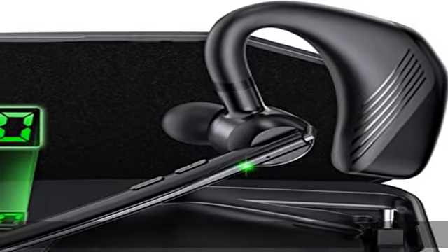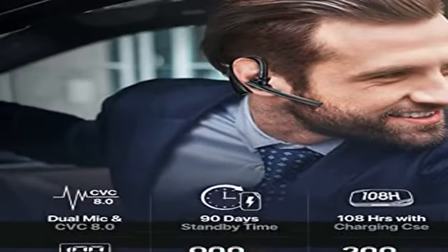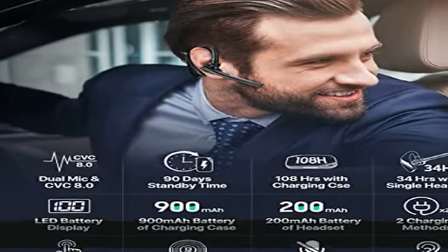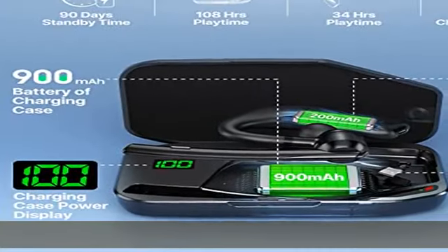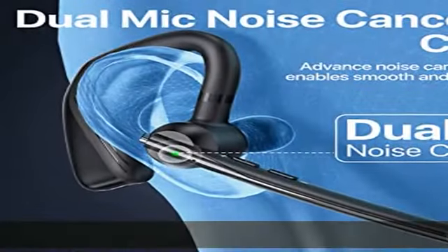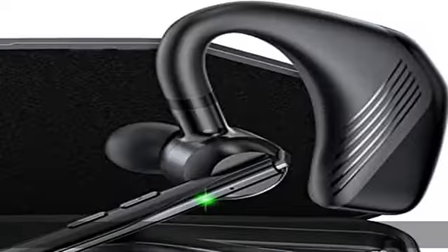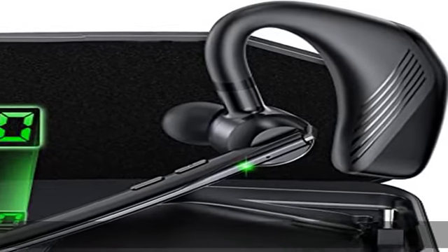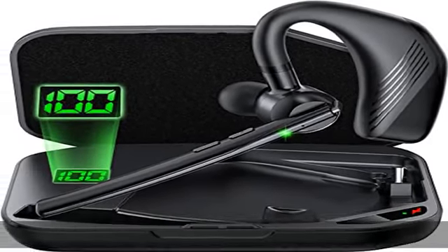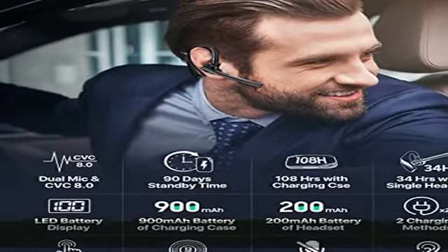The 900mAh charging case offers two charging ways. With this battery LED charging case, you will get totally 108 hours of playing and talking time. The noise cancelling headset with microphone can be fully charged in just 2.5 hours, providing about 34 hours of continued talk and music time. The Bluetooth earpiece can be charged with the charging case or directly via a Type-C charge cable, included, for your preference.